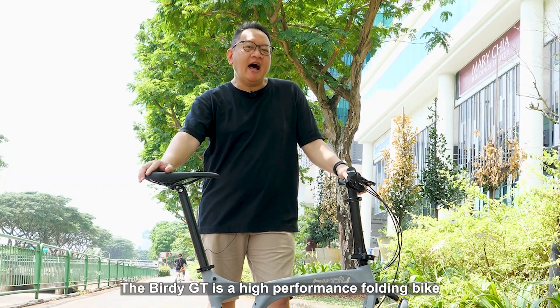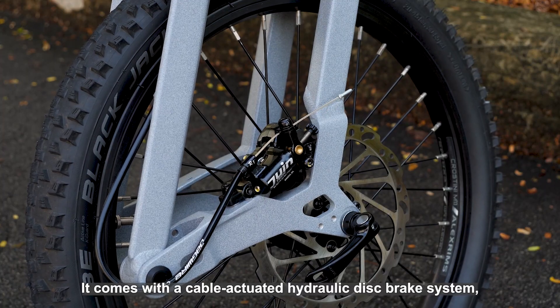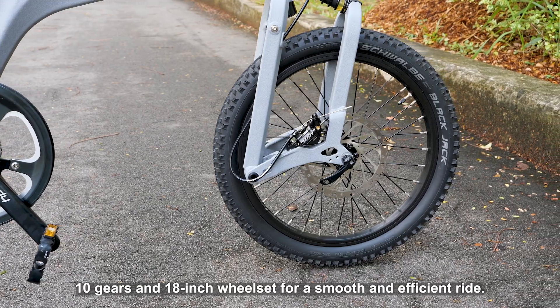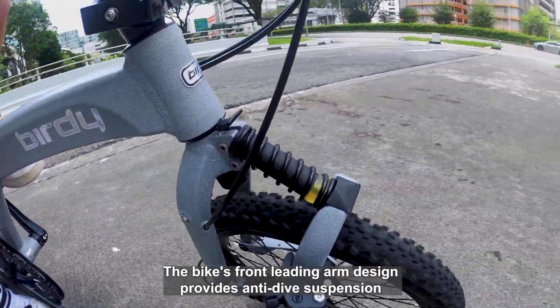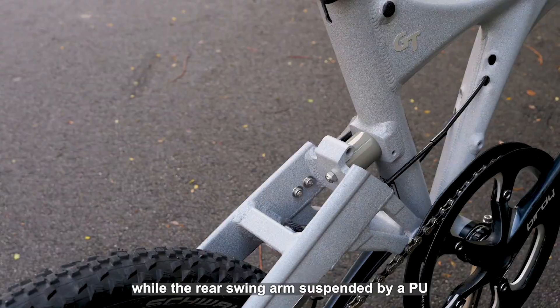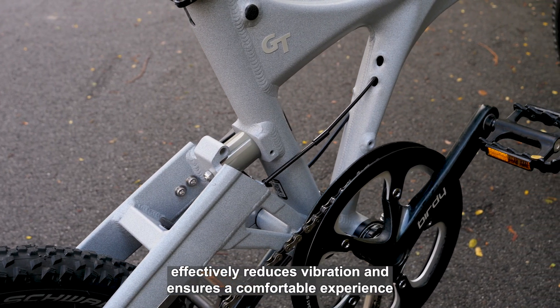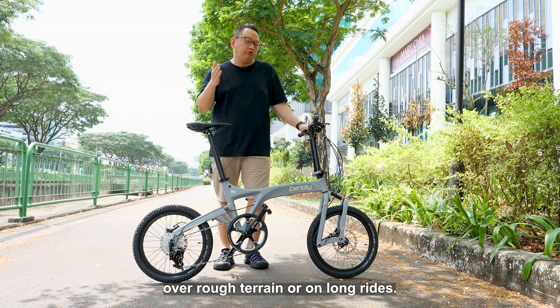The Birdie GT is a high-performance folding bike with a range of impressive features. It comes with a cable-actuated hydraulic disc brake system, 10 gears, and an 18-inch wheel set for a smooth and efficient ride. The bike's front leading arm design provides anti-dive suspension, while the rear swing arm, suspended by a PU, effectively reduces vibration and ensures a comfortable experience over rough terrain or on long rides.